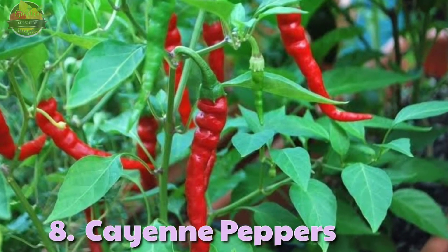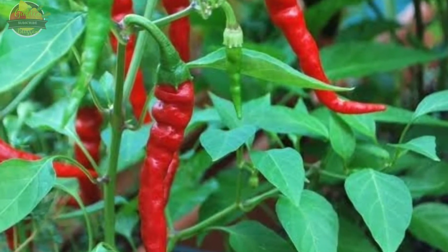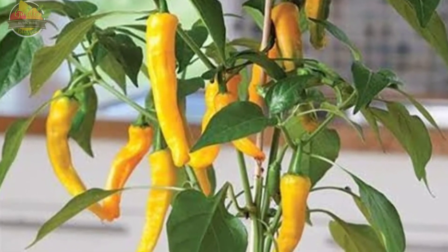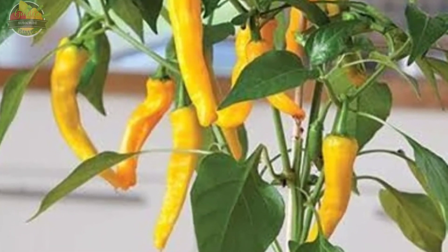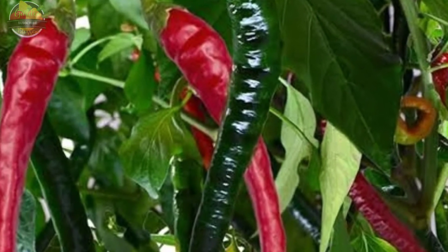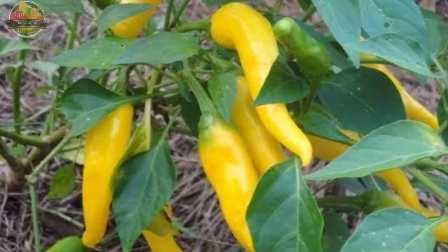8. Cayenne Pepper. Cayenne pepper is also known as guinea spice, cow-horn pepper, aleva, bird pepper, or red pepper. The cayenne is a long and skinny pepper, and it is closely related to jalapeño and bell peppers. However, cayenne pepper is much hotter, with a Scoville scale reading of approximately 25,000 to 50,000 SHU.